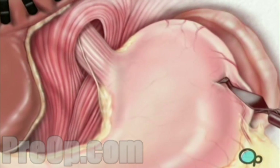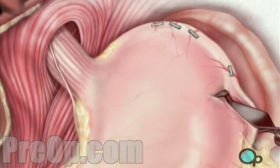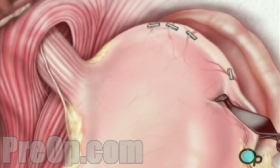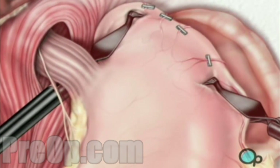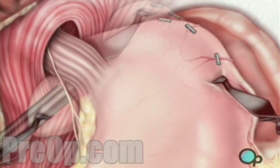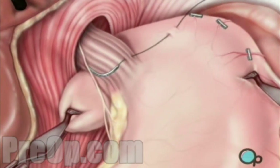Then the surgeon divides and separates the arteries that supply blood to the top of the stomach. After freeing the stomach from the spleen, your doctor wraps the upper portion of the stomach around the esophagus and sutures it into place.